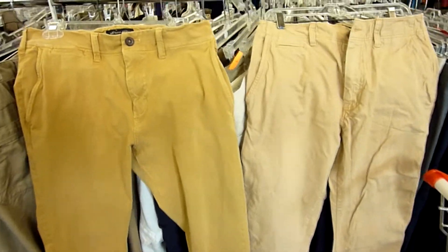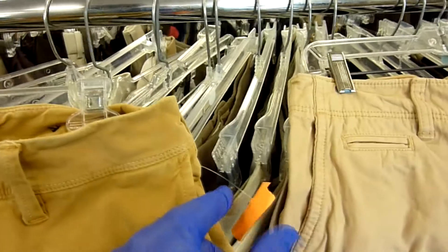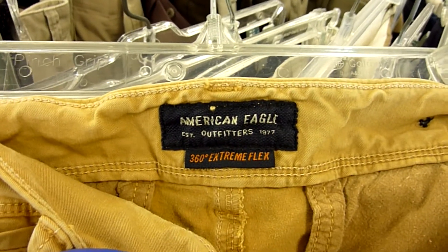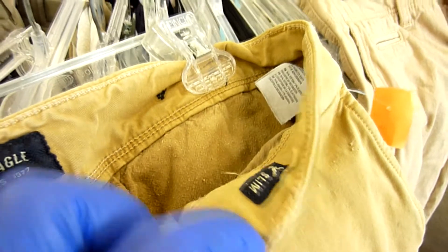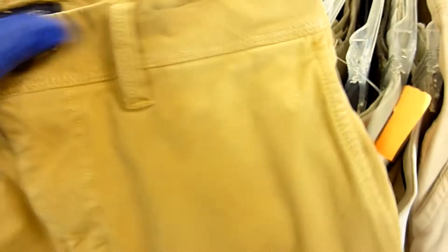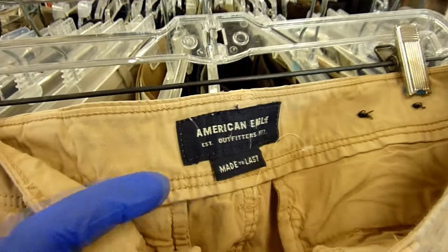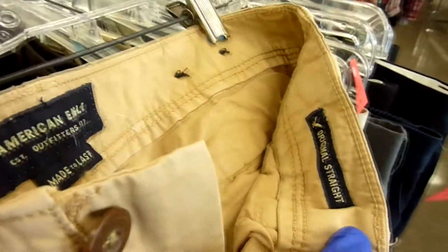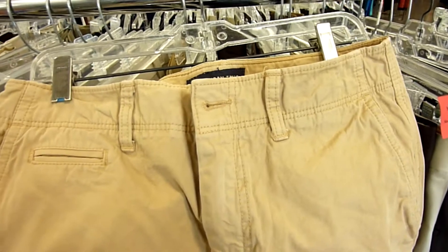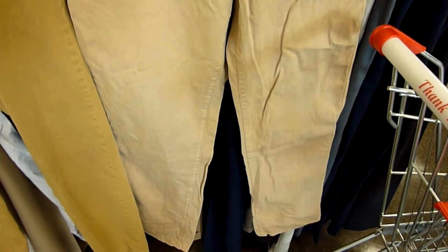Over in the men's pants section we found two pairs of American Eagle pants — both khaki or tan looking pants. One pair is the 360 Extreme Flex slim style pants. They had a little bit of wear next to the left pocket, just a little fraying, but other than that great condition. The other ones are the Made to Last Original Straight pants for men, in even better condition with no flaws at all. They only charge three dollars for pants here so these two were a steal.